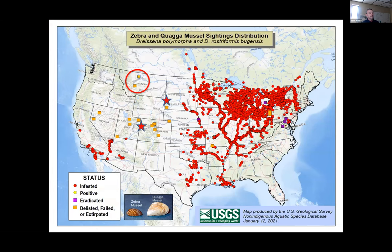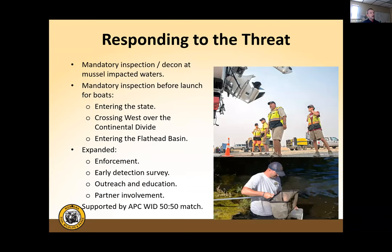Containment programs were set up around both mussel-positive locations — Canyon Ferry and Tiber reservoirs — ensuring all watercraft leaving were clean, drained, and dry, or decontaminated. Mandatory inspection before launch was required for all watercraft entering the state, crossing west over the Continental Divide, and entering the Flathead River Basin, on top of mandatory exit inspections at Canyon Ferry and Tiber. Expanded enforcement, early detection surveys, outreach and education, and partner involvement all followed, supported with APC-WID funding at a 50-50 match.